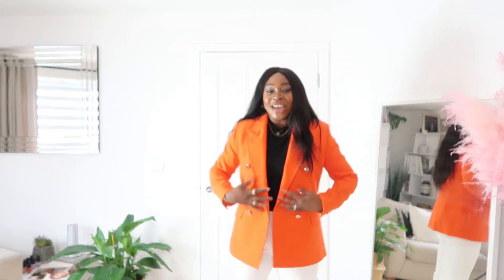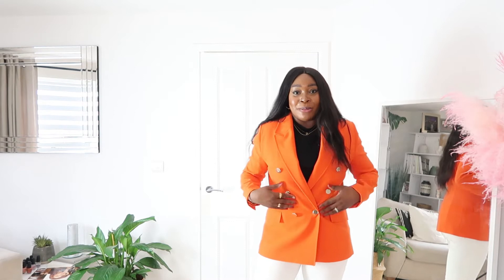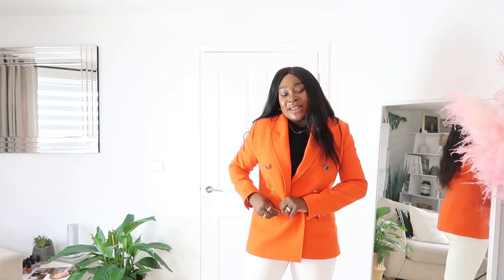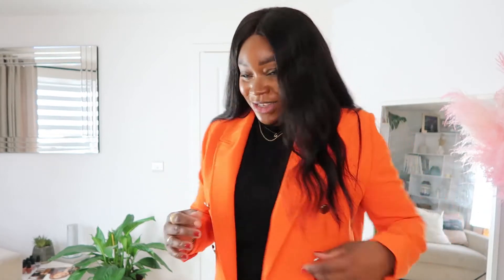Of course I had to get at least one blazer in this video and it is this amazing, really bold, bright orange blazer. It's double-breasted but it only has a single working button — these two buttons up here are actually faux buttons. It's just the one button at the bottom and then there's a button inside as well. It's got these really good gold buttons and they're on the cuff as well, which I think is great. I hate when blazers don't have buttons there. So nice as a statement.